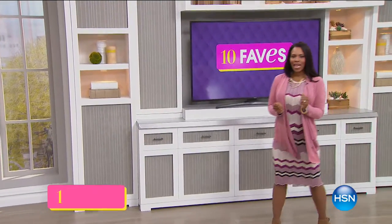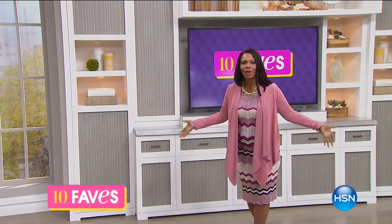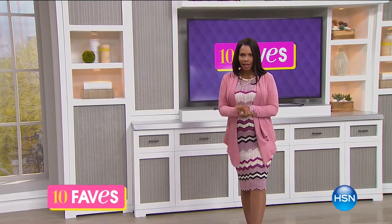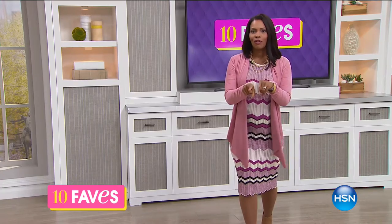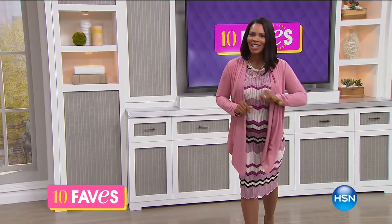It is time for 10 Faves. I am glad that you're shopping as always. This is the show that we do every day at this time. I'm Tamara Hooks, and I'm going to be shopping right along with you. Welcome — you're watching HSN.